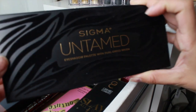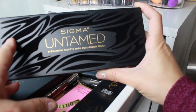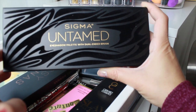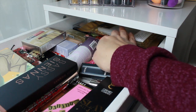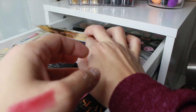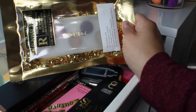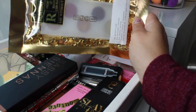The other eyeshadow palette I'm pulling in is the Sigma Untamed Eyeshadow Palette — my friend Valerie sent me this for Christmas. I cannot wait to use it; it's my first time trying anything Sigma and it includes a dual-ended brush, so I'm really excited. My friend Mariella from the YouTube channel Makeup with Mariella also sent me a Christmas package.